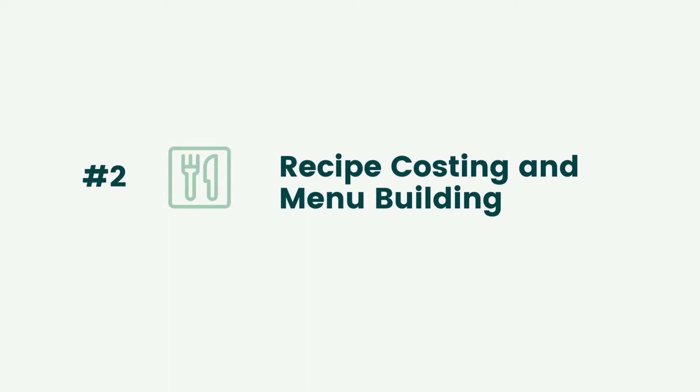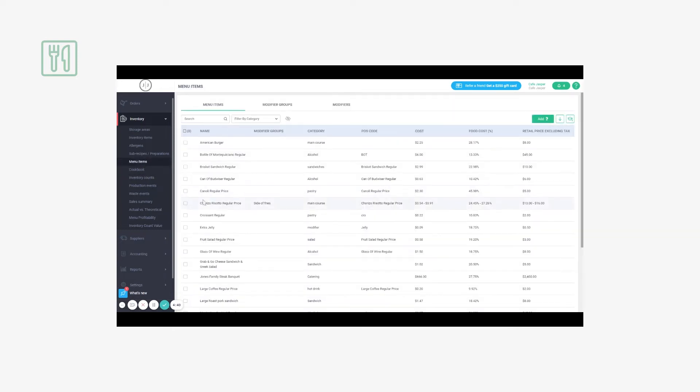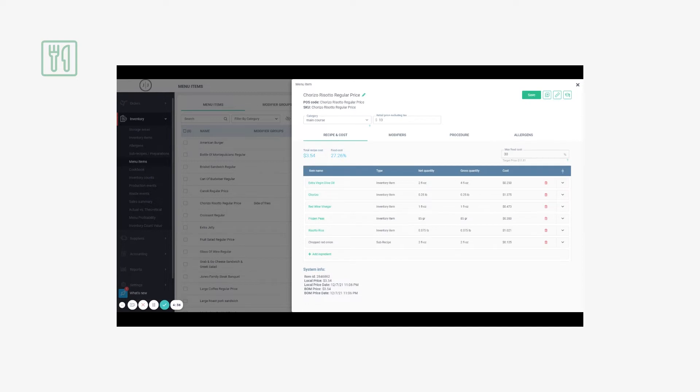MarketMan's recipe costing feature helps operators understand and itemize exact plate costs. With a connected point-of-sale account, all menu items flow directly into MarketMan. From there, operators build out their recipes, ingredient by ingredient, to calculate exact food costs.